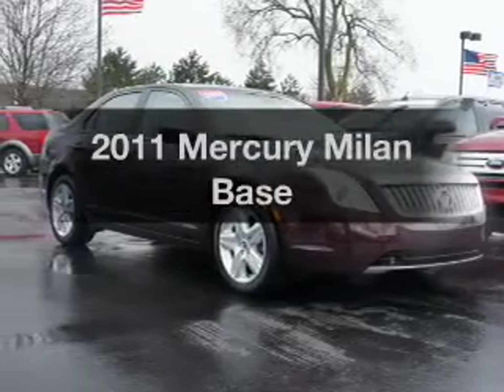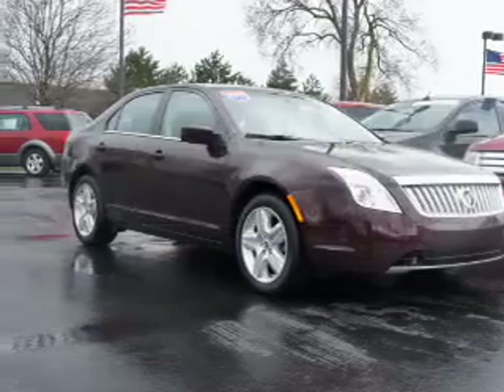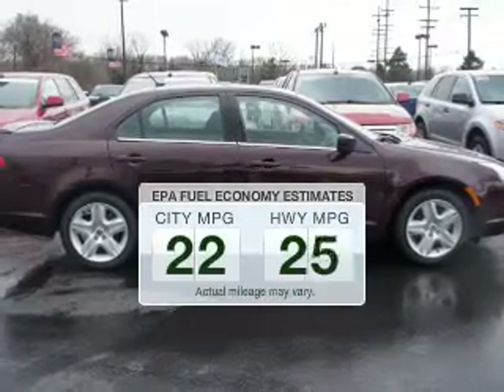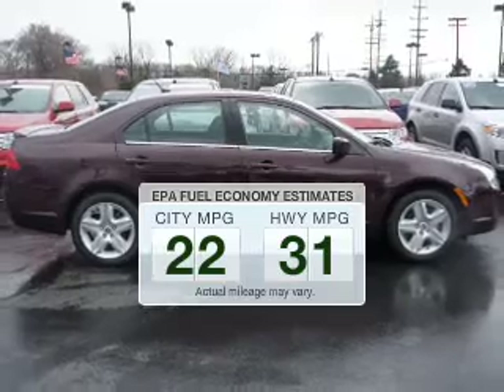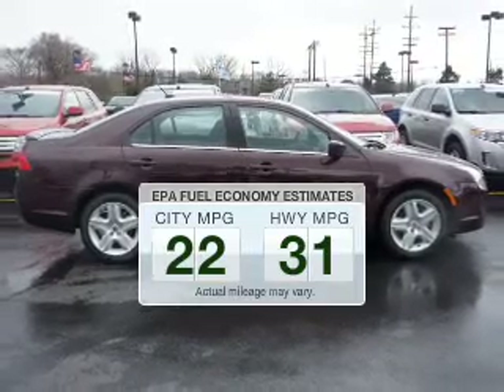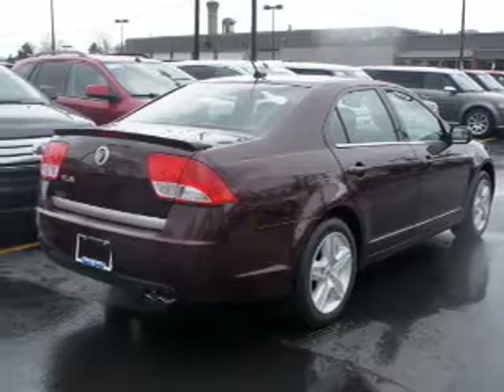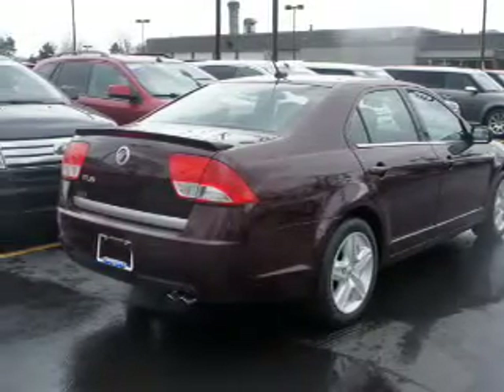Check out this 2011 Mercury Milan. This is the set of wheels you've been looking for. Low emissions and the good fuel economy offered in this vehicle are important to you and the environment. The powertrain includes front-wheel drive with an efficient four-cylinder engine connected to a smooth-shifting automatic transmission.